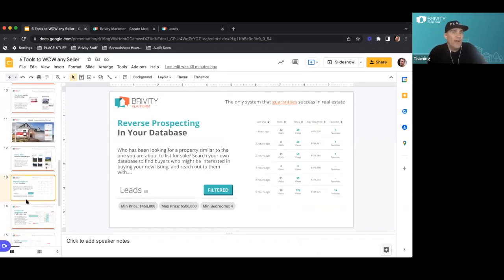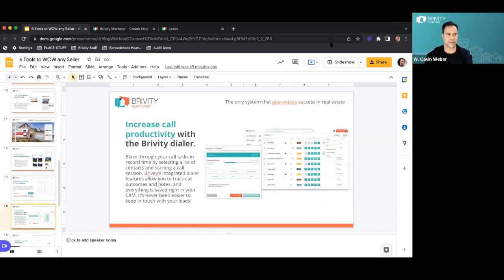You can't build a database like that unless you have leads coming in — that's why we have Facebook leads coming in and Quickly out there capturing sign calls. Once they're in, you've got to get them on a listing alert so you can start to have this kind of data in the CRM to showcase to a seller. Now, how are we going to call all of them? That's a lot of calls to make.